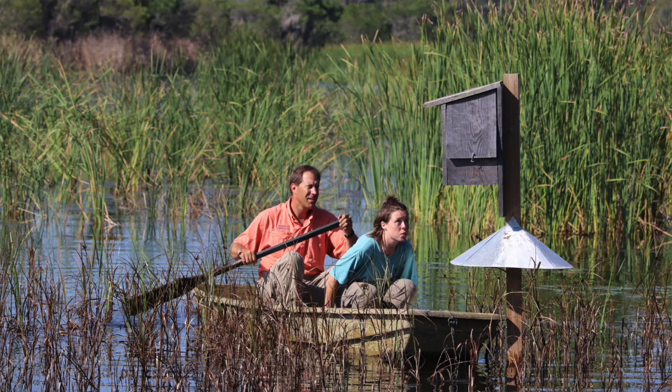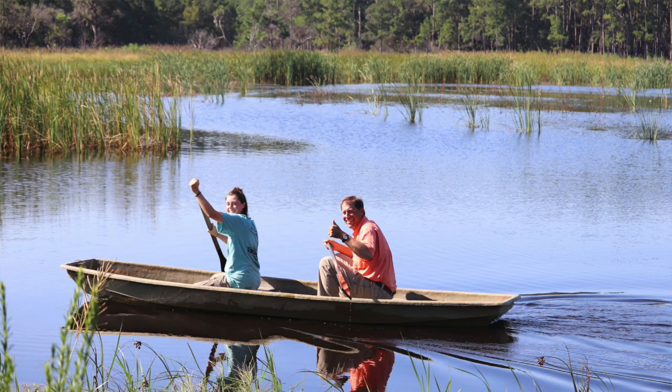We provide hands-on experience, and this is how the instructors learn and how students learn. We love the hands-on part of this. This is a prime example of a student at Santee Coastal Reserve doing hands-on field data collection for a research study through Clemson University.